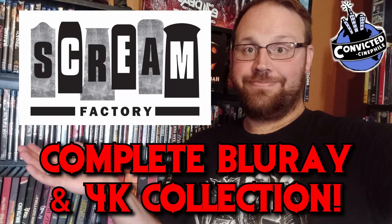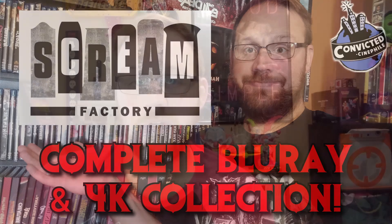I am continuing my video series of my complete collections of all my boutique labels. I did a Steelbook one and a big Scream Factory one - that'll probably be the biggest one of all. Today I am doing my Arrow Video releases. I don't have a ridiculous amount; I believe I have 50 movies. Including movies within box sets, I have exactly 50. I'm going to go through the box sets first, then the standard releases after that - a good mix of about half and half 4K and Blu-ray.